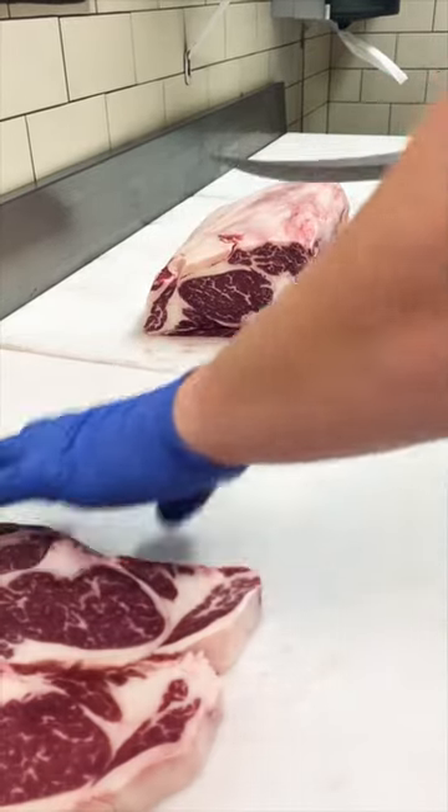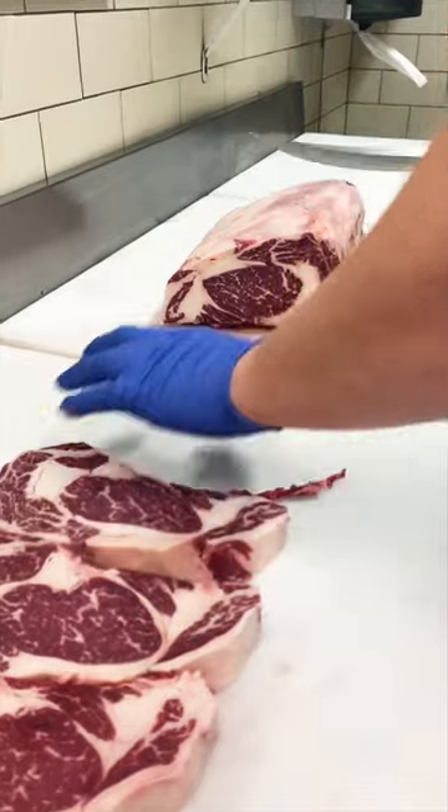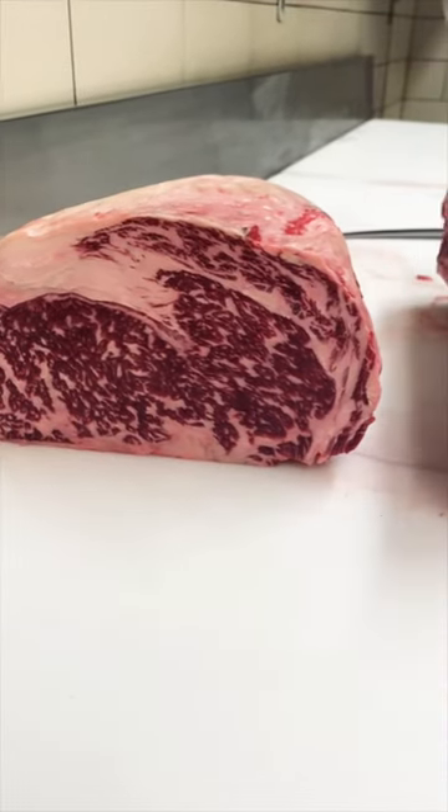But if you're familiar with our videos, you know we have much more marbled steaks than this. That is because in other countries such as Australia and Japan, beef grading is much more specific.